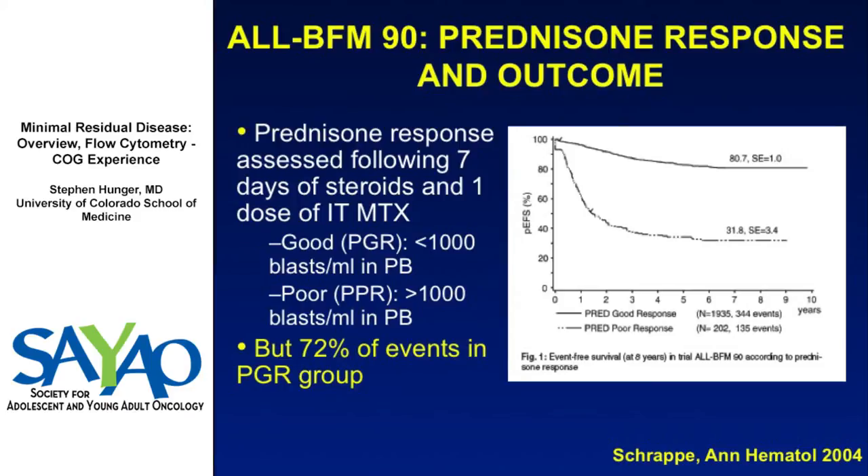About 90% of patients are prednisone good responders after a week of prednisone and a single dose of intrathecal methotrexate, and about 10% are poor responders. In this older slide, you see a 50 percentage point difference in event-free survival for prednisone good versus prednisone poor responders.